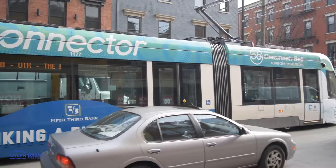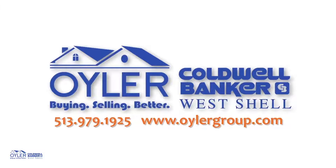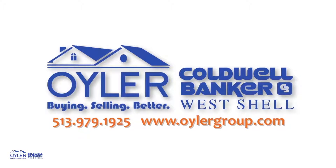For more information about these awesome condos, or to schedule your tour, contact me, Scott Euler, at The Euler Group — www.eulergroup.com.